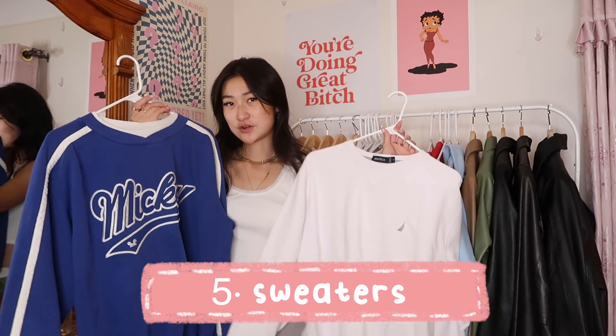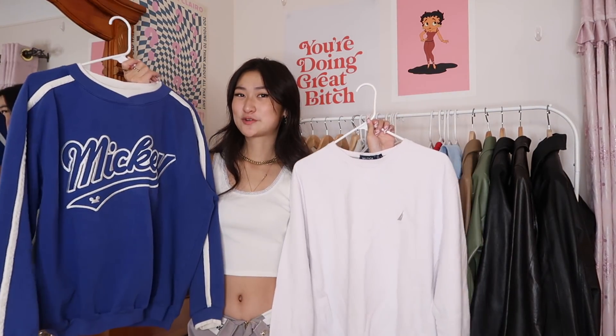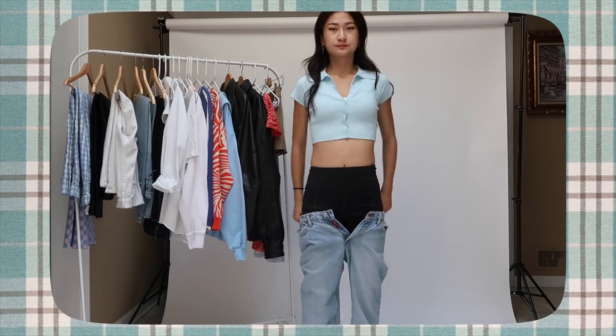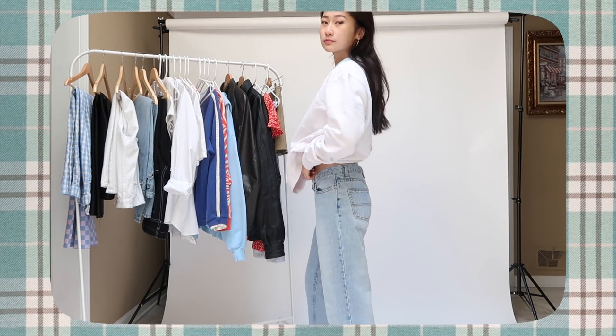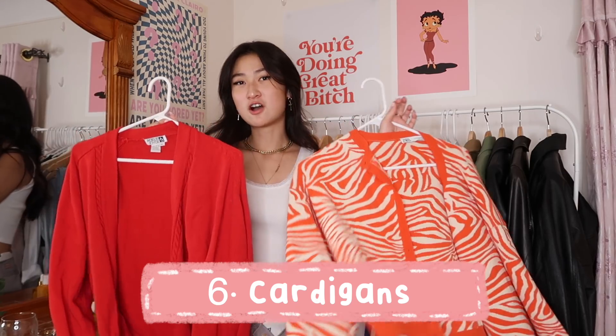We can't forget sweaters. I'd recommend getting some basic sweaters and some graphic sweaters if your dress code allows. Basic sweaters you can get anywhere — the thrift store, Amazon. I don't think you should spend more than thirty dollars on a plain sweater; Gildan is literally your best option. Plain sweaters are great for fall, and you can layer a turtleneck or collared shirt underneath.